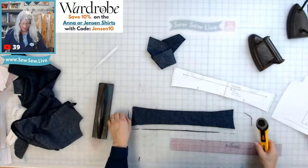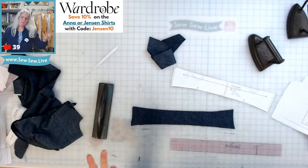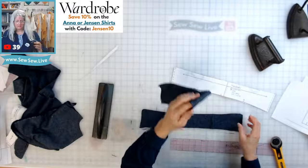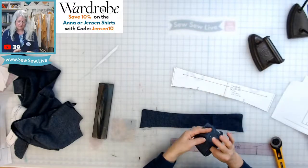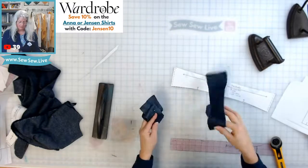This way the under collar won't show on the outside, especially if you're doing a contrast fabric or something. I'll interface the top collar, so I'm putting a pin in this one to remind myself it's the top collar, and this one is the under collar.